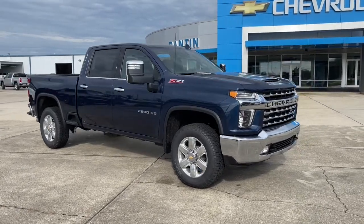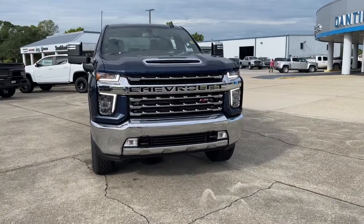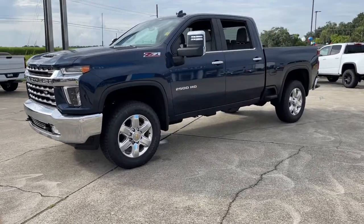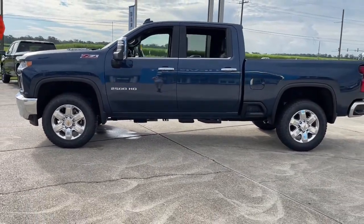Get acquainted with the 2023 Chevrolet Silverado HD. The all-new Silverado delivers smart technology, advanced safety features, improvements in bed and cargo design, and a refined level of comfort. The following are some of this vehicle's highlighted options.